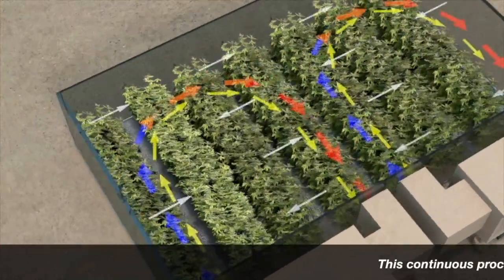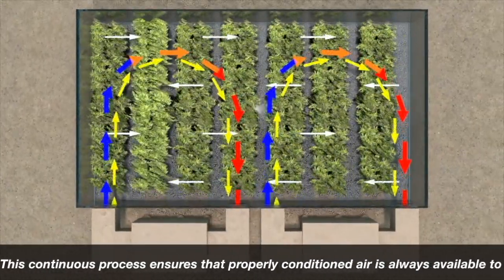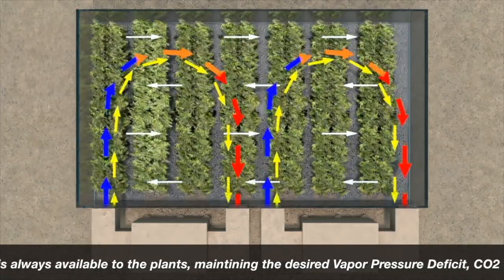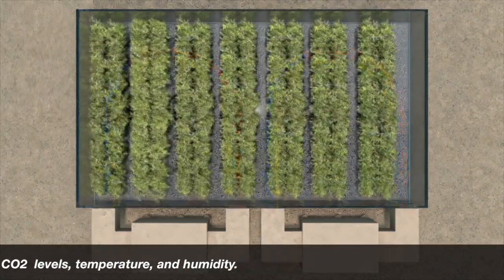This continuous process ensures that properly conditioned air is always available to the plants, maintaining the desired vapor pressure deficit, CO2 levels, temperature, and humidity.